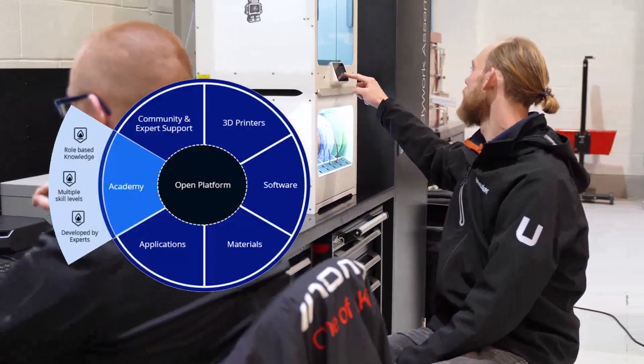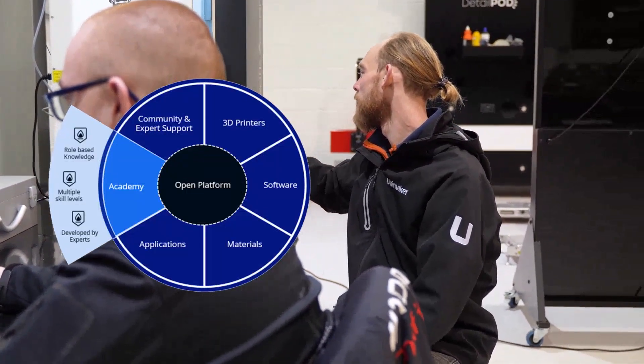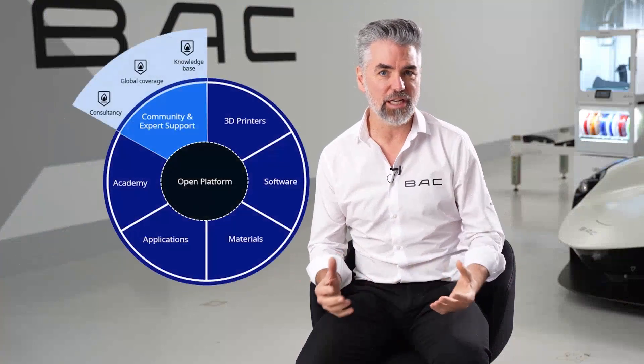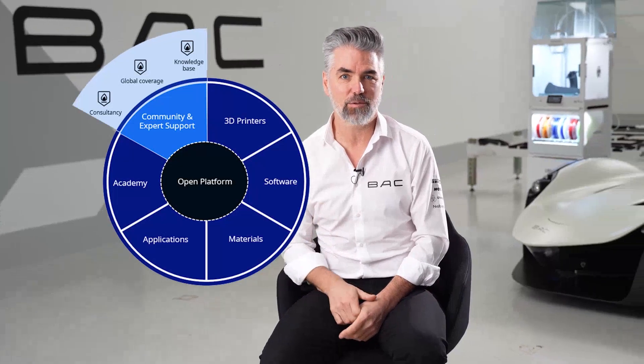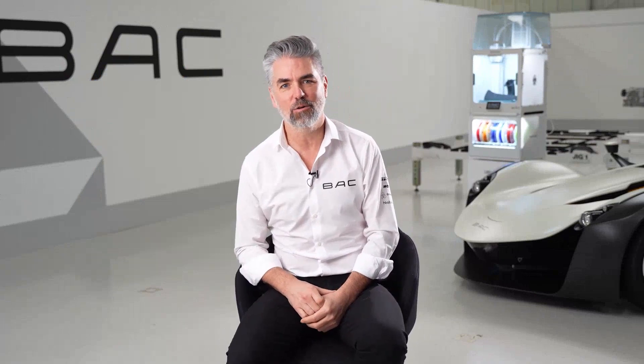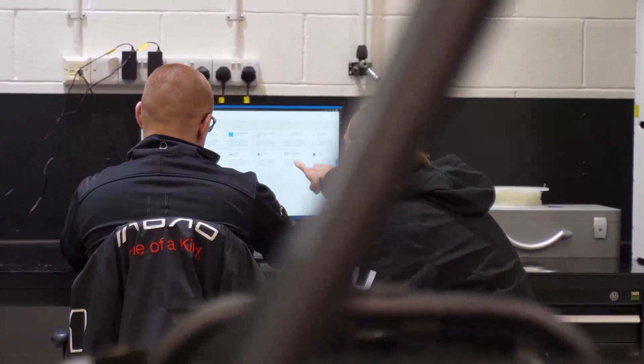As a manufacturer first stepping into 3D printing, one of the things that was super important to us is to have local support. It was a journey for us — the machines were new, the materials were new, learning to design the parts was new. And it's something I think we'd have probably waited a bit longer to do had we not had the local support, so that's been really fundamental in us adopting this technology.